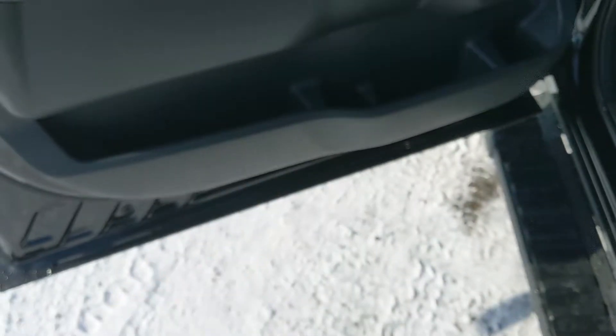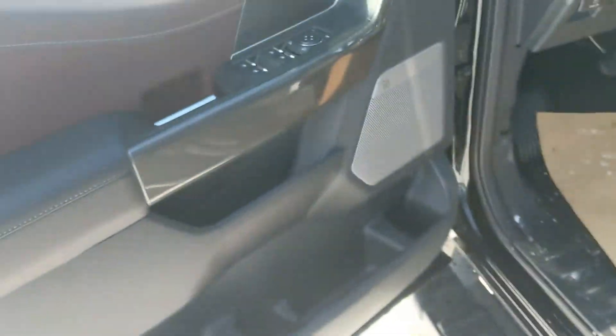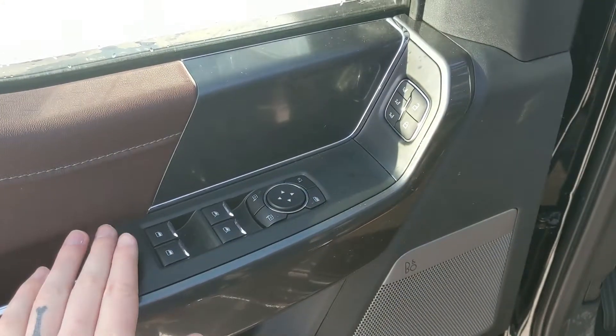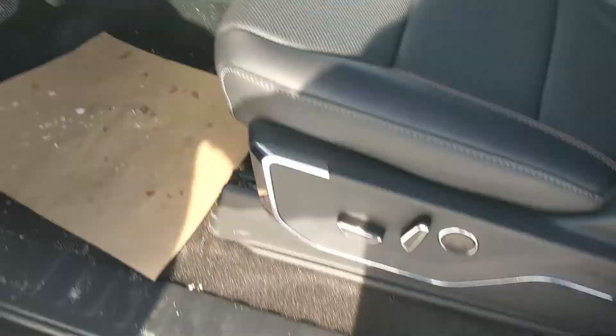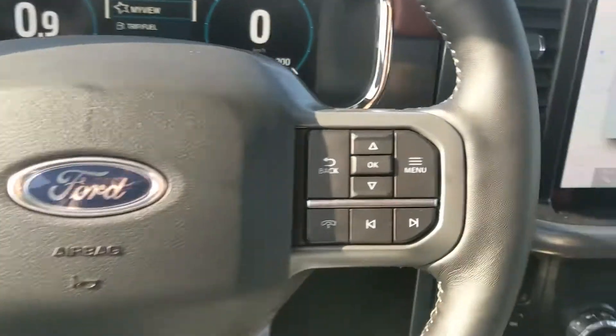You also get heated rear seats. This truck has a remote start, so no need to go outside on those cold mornings to warm up your vehicle. Looking in, you have power windows, power mirrors, and power locks, as well as three memory buttons for your power-adjustable driver seat, steering wheel, pedals, and mirrors.